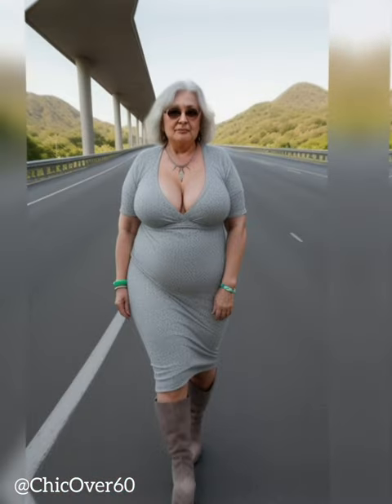Confidence carries any color story. Versatile neutrals complement all styles when thoughtfully paired with dimension and personal flair.